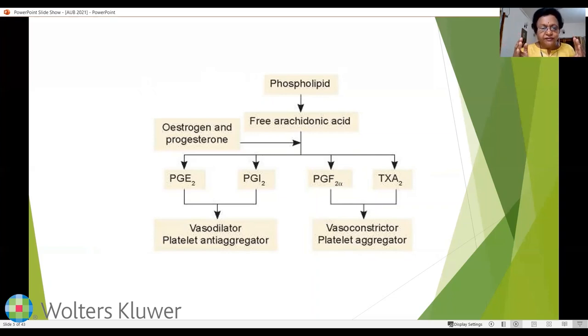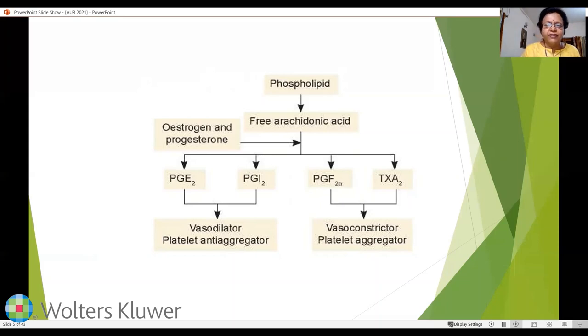When estrogen and progesterone levels fluctuate, the fine balance between vasodilator and vasoconstrictor prostaglandins is upset, giving rise to abnormal uterine bleeding — which is what occurs in the endometrial cause of AUB. Abnormal uterine bleeding is defined as any bleeding from the genital tract that is a deviation from normal in frequency, regularity, duration, or quantity. This can be acute or chronic.